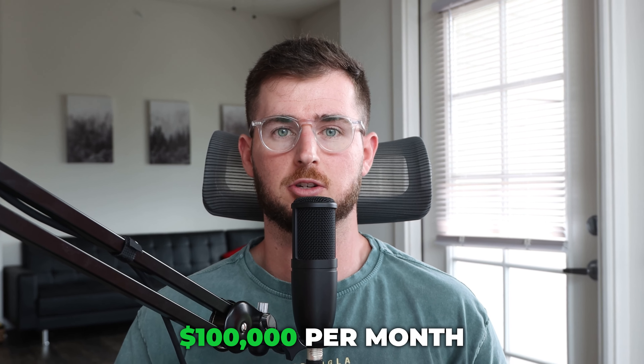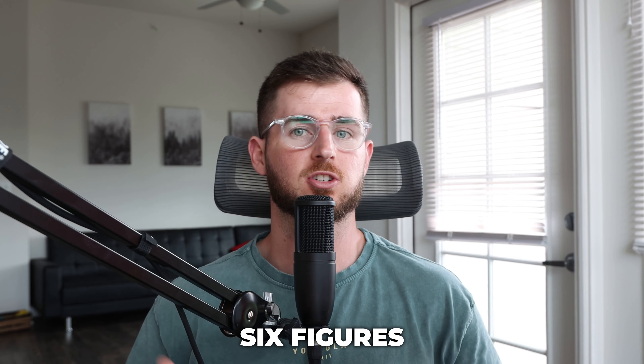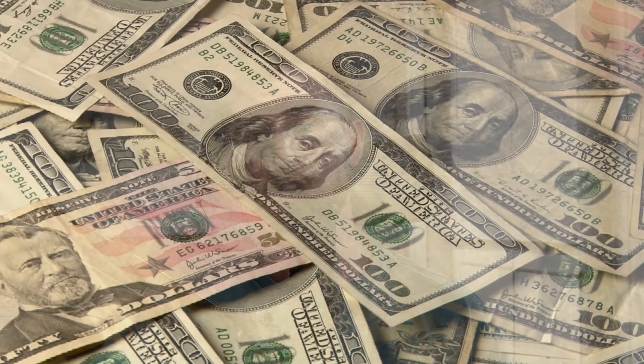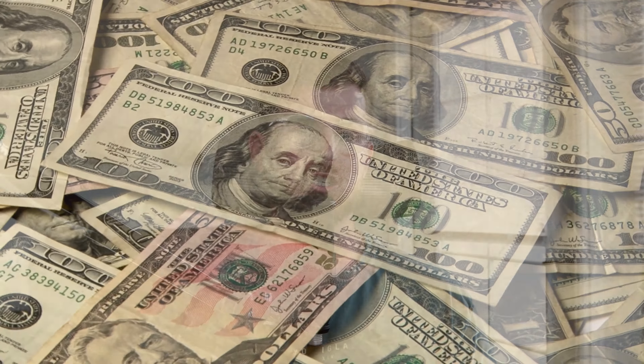How do you scale from $100,000 per month to $1 million a month? Six figures to seven figures a month. I've worked with three brands now that have been able to crush the seven-figure-a-month mark. In today's video, I want to showcase all of the different learning curves and fundamentals that have to be overcome going from six to seven figures a month.